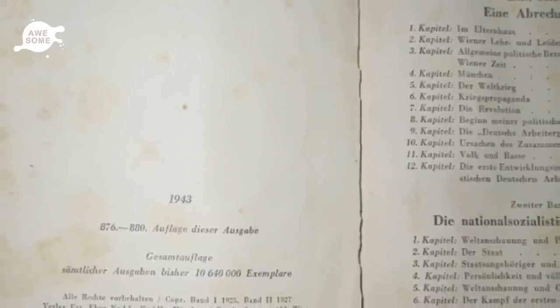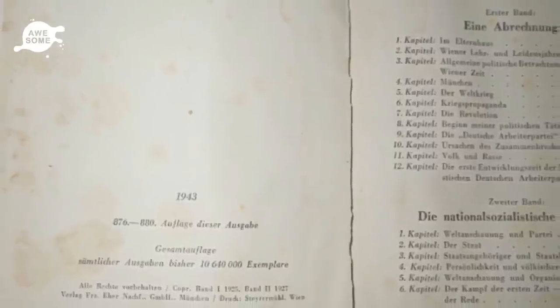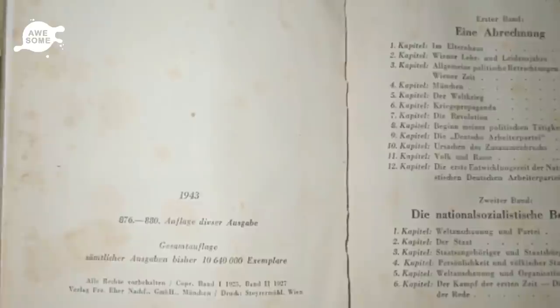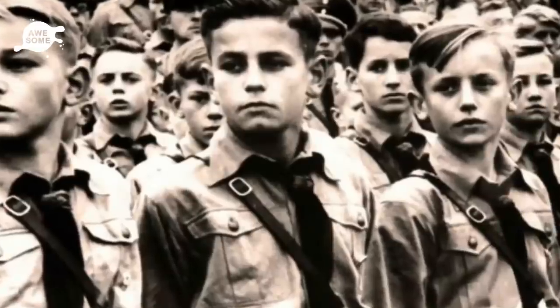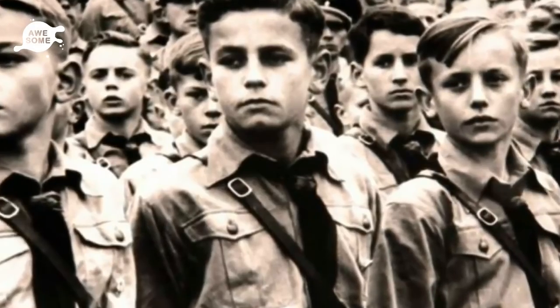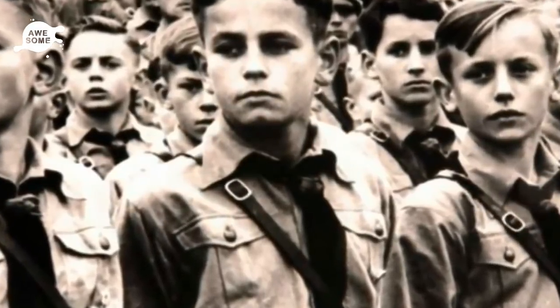A book like this could be auctioned for its historical context and could possibly sell for approximately $350. However, the book is still a manifesto for Hitler's ethnic cleansing and represents the brutality and terror of Europe when he was in power. So the woman felt torn about profiting off of it.